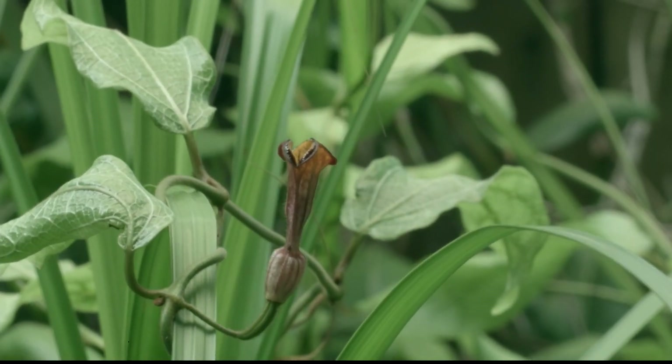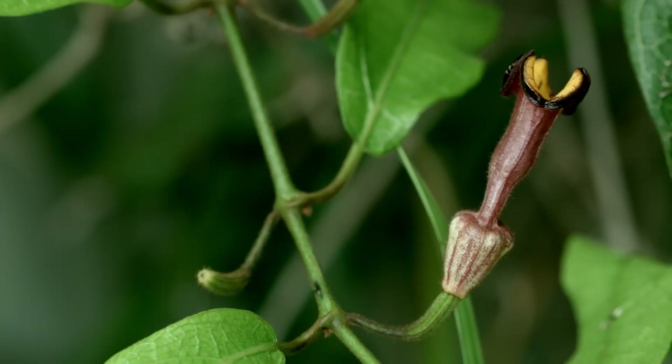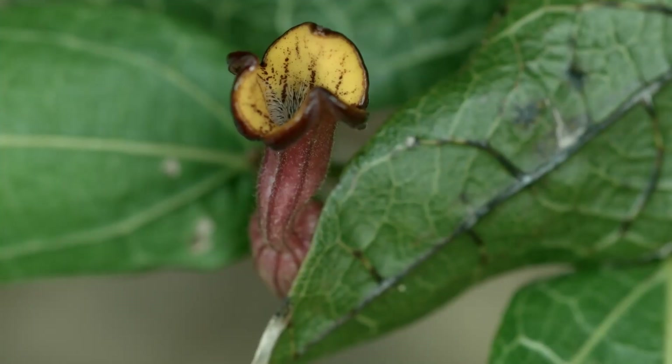This is the lowland species of the Richmond birdwing vine, Pararistolochia prevanosa. We planted it in our garden to help the Richmond birdwing butterfly.